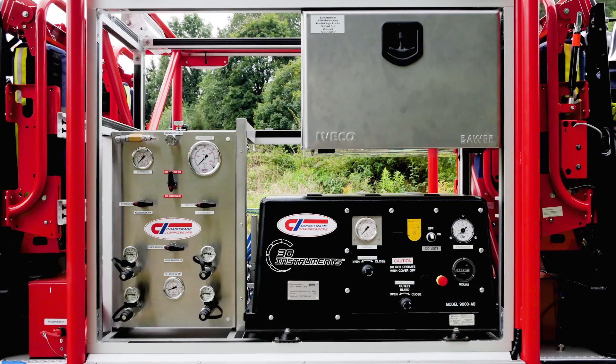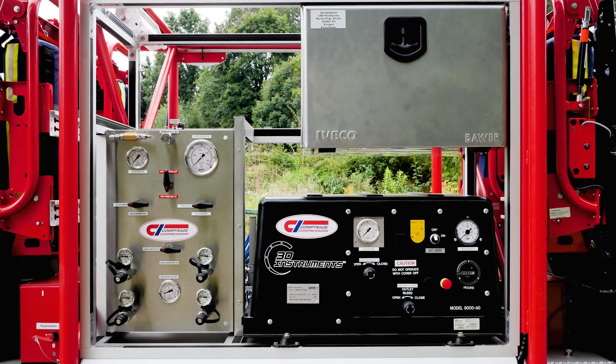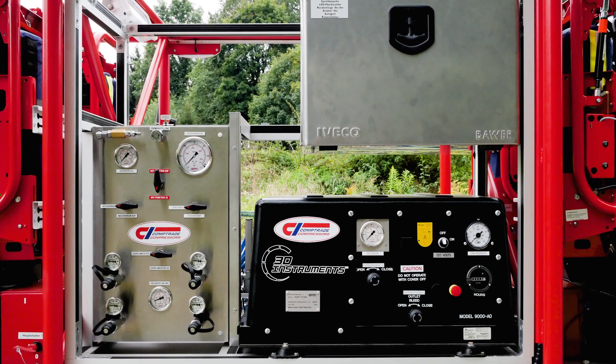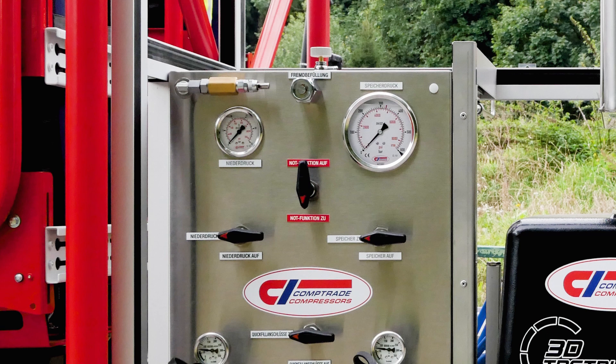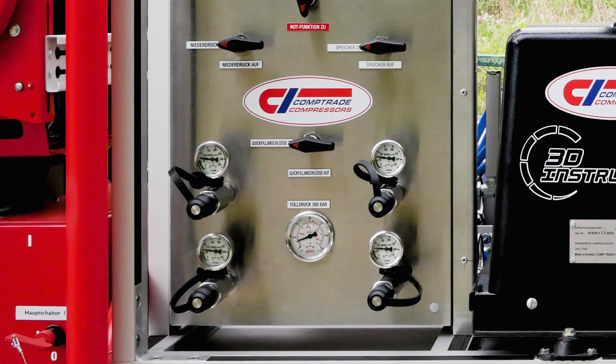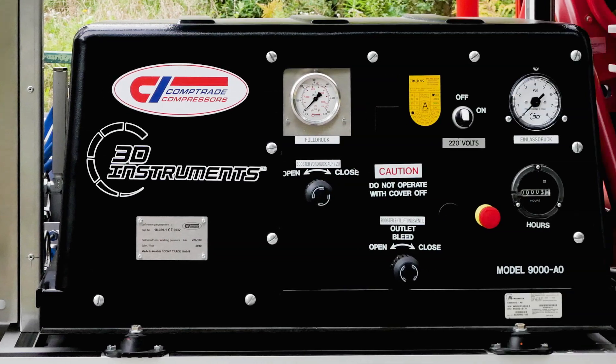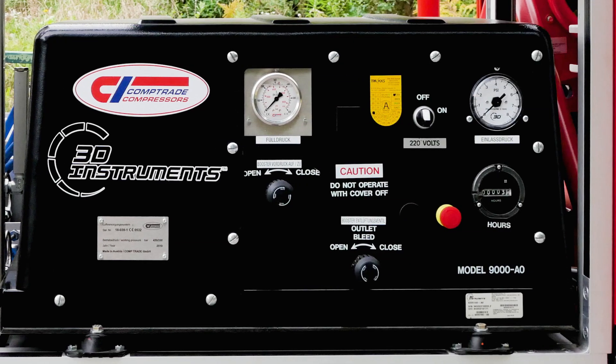This lets us penetrate deep into the mountain. In addition, there is filling equipment, or a so-called booster system. If the crew has to work inside for a longer time, they can go to the vehicle, connect to it, and directly reinflate their compressed air bottles, thus increasing the length of time they can work.